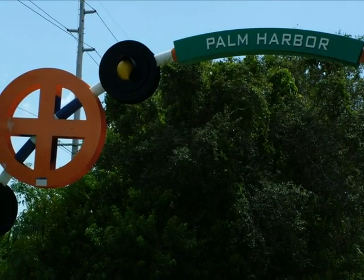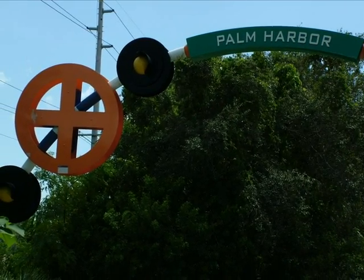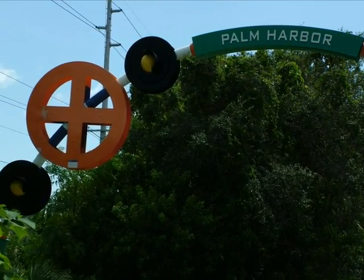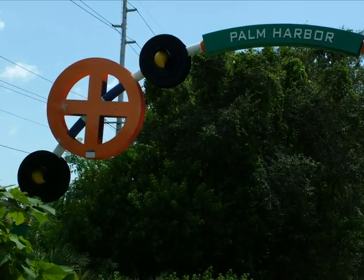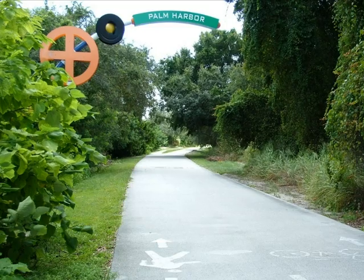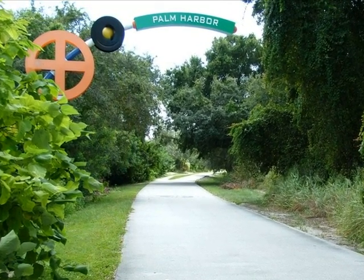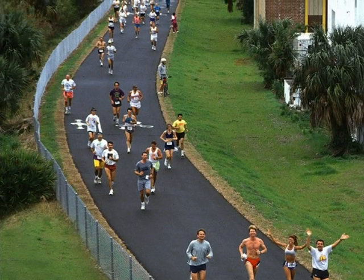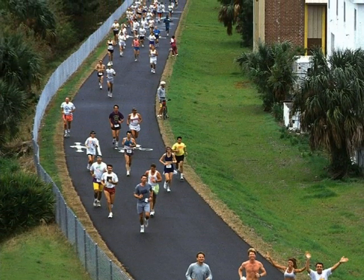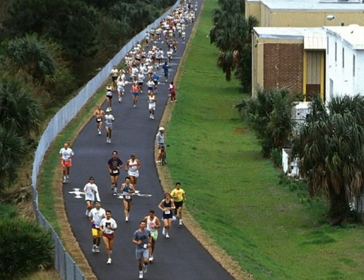The 46-mile-long, 12-foot-wide paved Pinellas Trail connects Palm Harbor to the rest of Pinellas County in a very pedestrian-friendly way. Bike, roller-blade, or simply stroll your way to a better lifestyle. Some choose to train for their first marathon. Others may choose to enjoy the white sand on Honeymoon Island State Park.